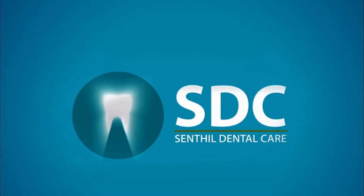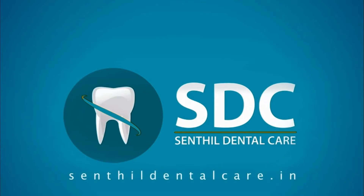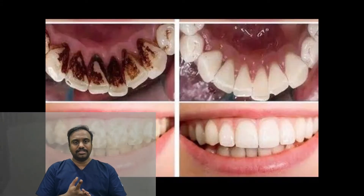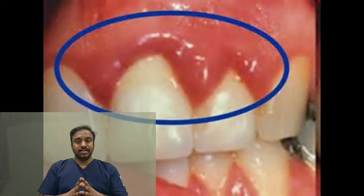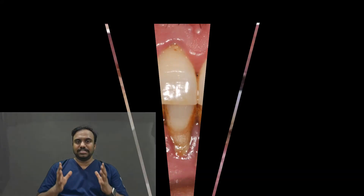Scaling is something where we remove the dental plaque, tartar, and stains like nicotine stains and chromogenic stains. Scaling is usually recommended once every six months by your dentist. This helps in early detection of any gum disease or any other cavity-related problems.